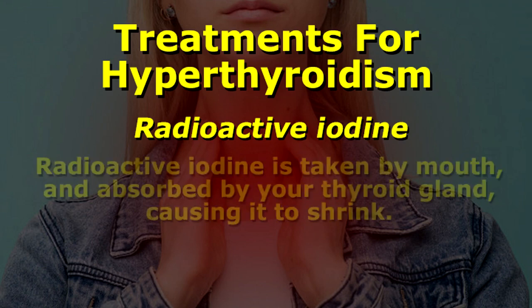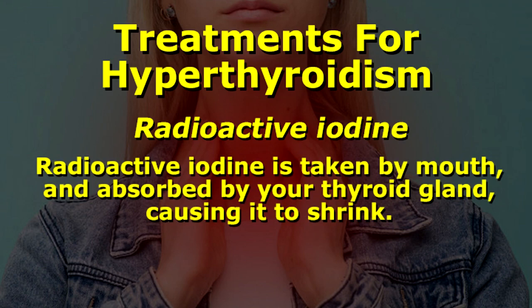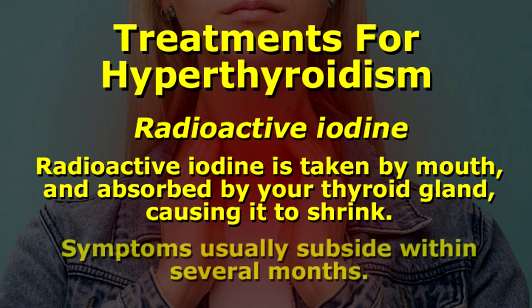Radioactive iodine. Radioactive iodine is taken by mouth and absorbed by your thyroid gland, causing it to shrink. Symptoms usually subside within several months.